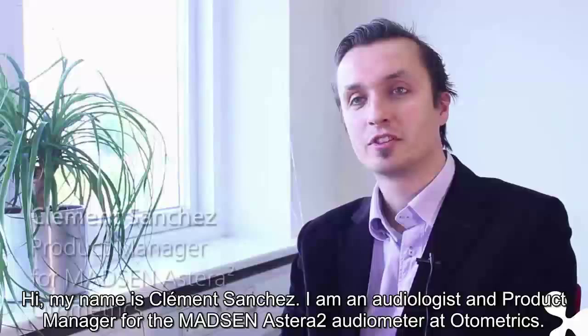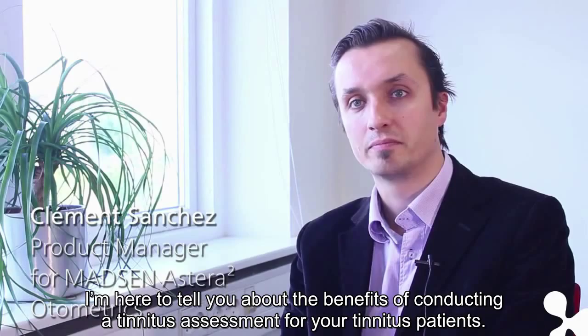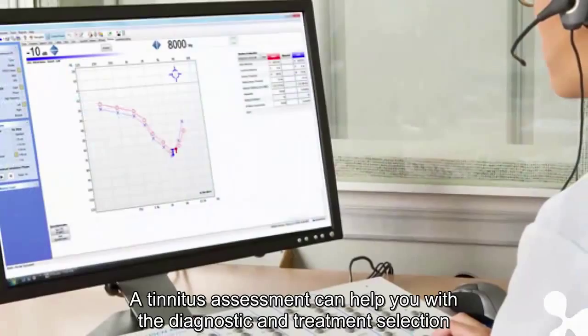Hi, my name is Clément Sanchez. I'm an audiologist and product manager for the Madsen Astera 2 audiometer at Autometrics. I'm here to tell you about the benefits of conducting a tinnitus assessment for your tinnitus patients.